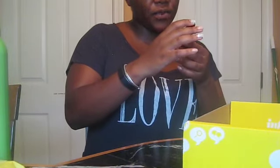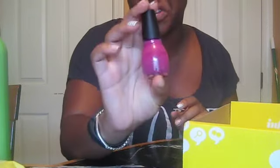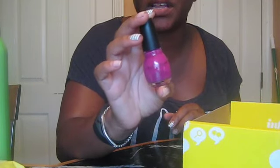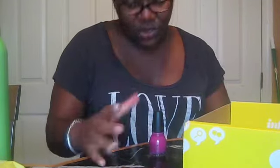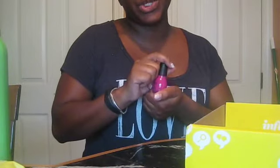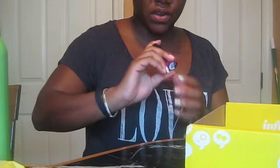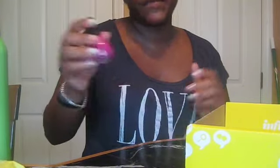Got some new nail polish — some Sinful Colors Professional. The color they gave me is Southern Belle. It's a pretty cute color, probably good for the wedding I'm going to later this summer. I might use it on my toes. I like to do nail wraps, and I would love if they'd put nail wraps in these boxes. But I do appreciate the nail polish — I don't buy nail polish anymore, so this would be great to bring with me to the nail salon.